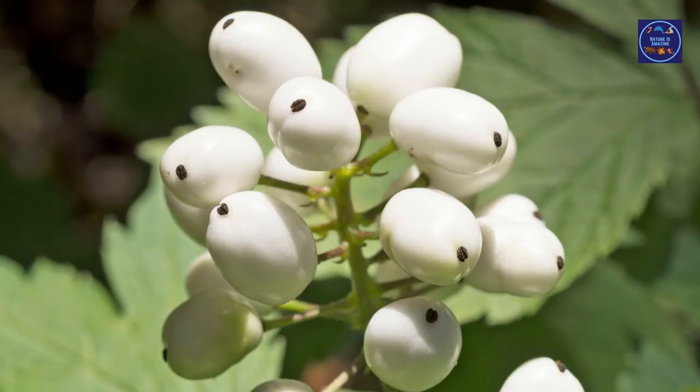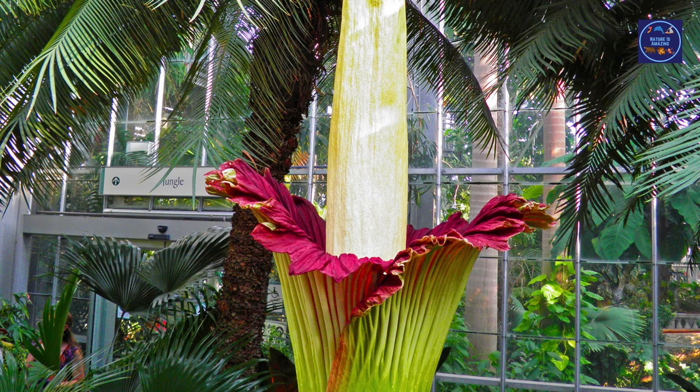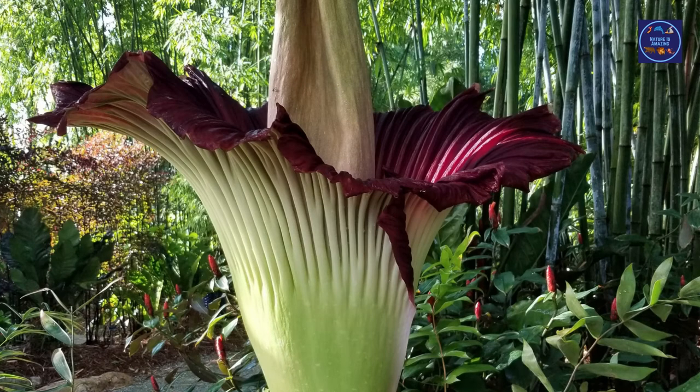The corpse flower, or titan arum, has an upright, huge stem with petal-like leaves. This plant can grow up to 12 feet tall and can weigh up to 300 pounds. The corpse flower is native to the rainforests of Sumatra, Indonesia. Not only is this titan arum amazing to look at, it also has a smell you won't soon forget.